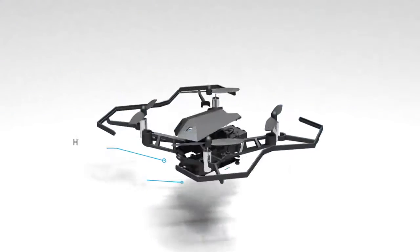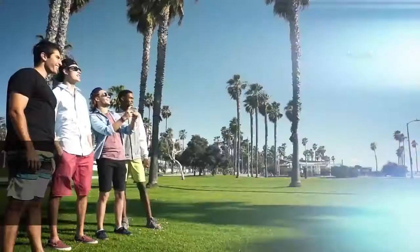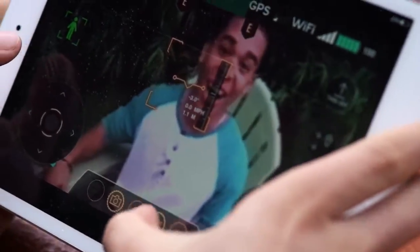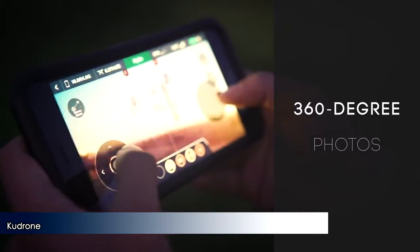Kudrone's advanced 4K camera, positioning system, and internal balancing technology combine for precision hovering. Get that perfect shot, video, or selfie every time.